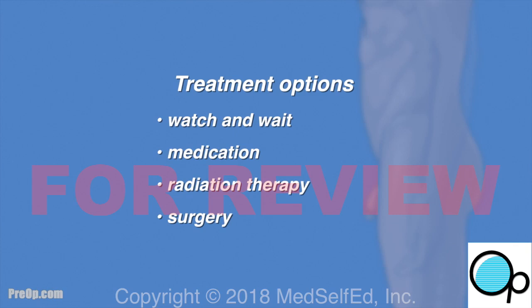It is very important that you understand why this surgery has been recommended for you. If you have questions, ask.